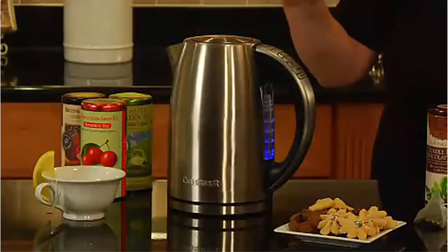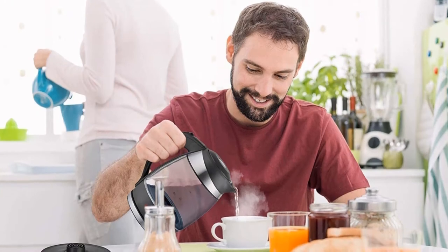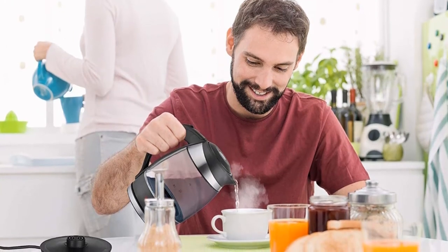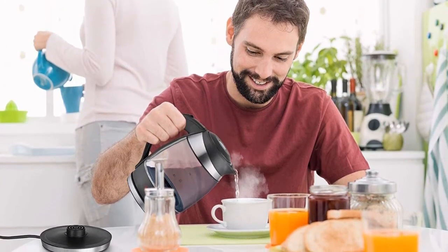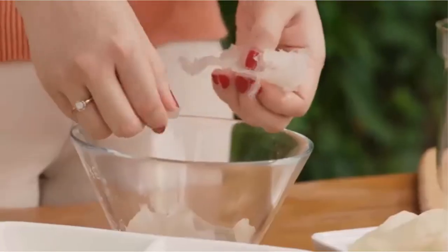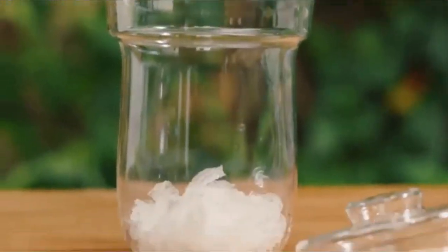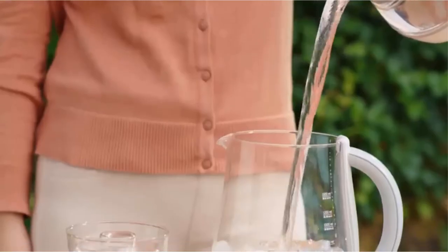While the kettle is heating, a blue light flashes behind the selected temperature. When it's finished, the light glows steady and the kettle lets out a series of beeps, making it easy to tell when your water is ready. The machine then switches automatically to keep-warm mode, but can be turned off with the push of a button — a nice step up from simpler electric kettles that just shut off when done boiling.